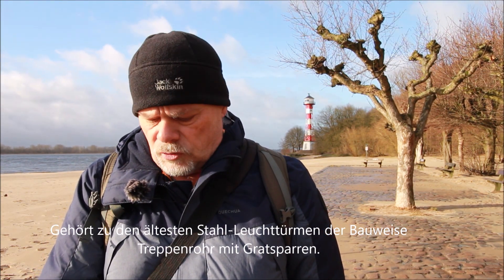Es ist der älteste seiner Art in dieser Bauform und schauen wir mal, ob wir hier was Gutes an Bildern hinkriegen. Mehr Infos werde ich hier in die Videobeschreibung noch mit reinpacken. Da habt ihr dann ein paar Einzelheiten zu dem Leuchtturm nochmal genau.